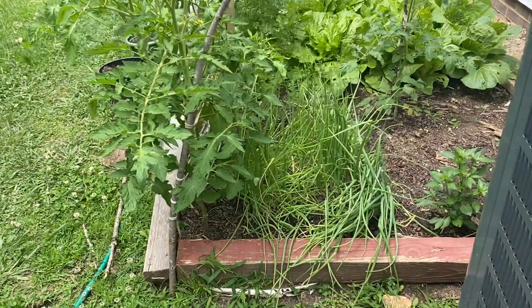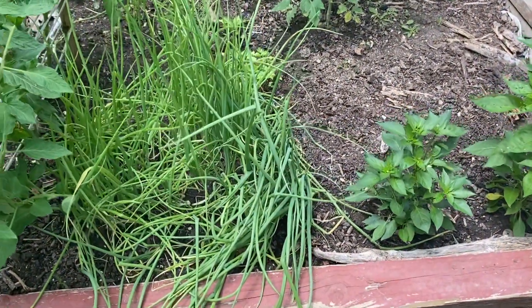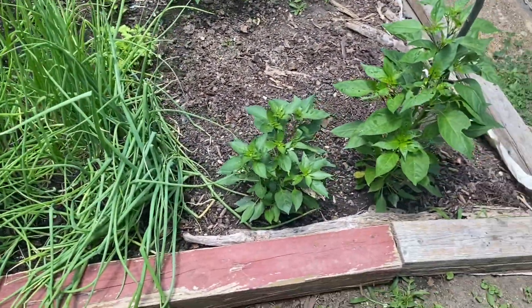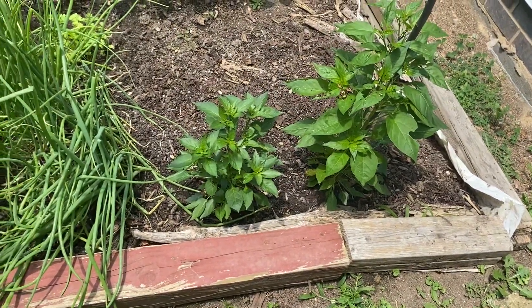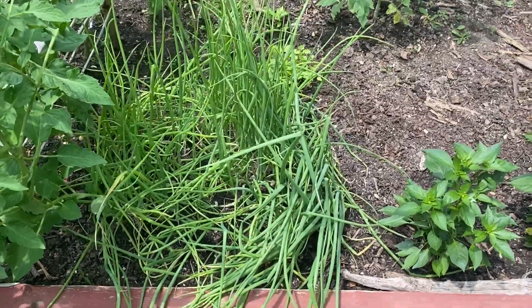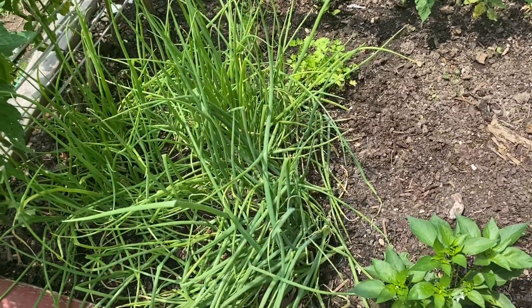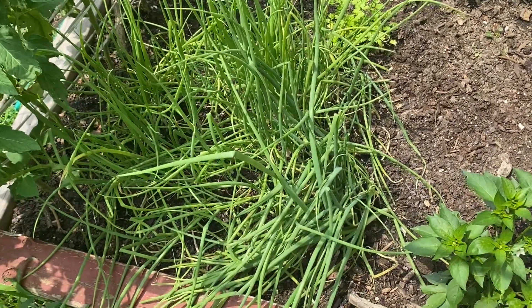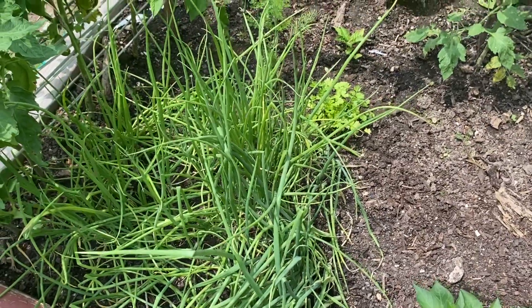My garden — my scallion, my chili, I have flowers now. This scallion I've been harvesting almost every day to make some food. It helped me a lot, saved me a lot too.